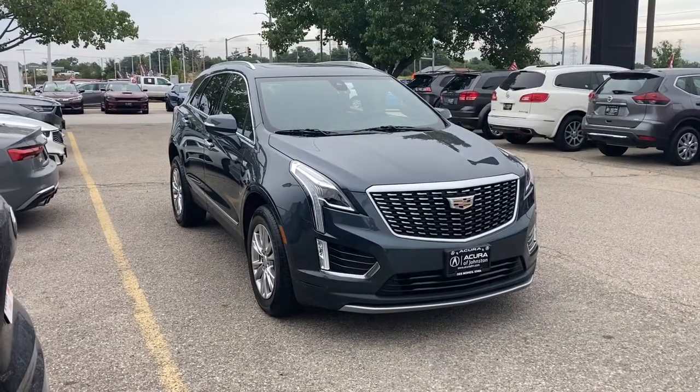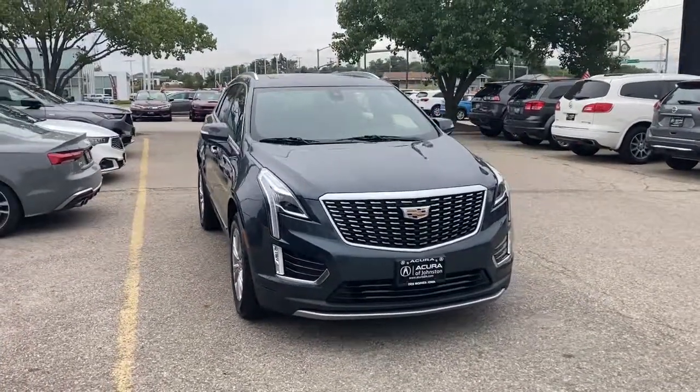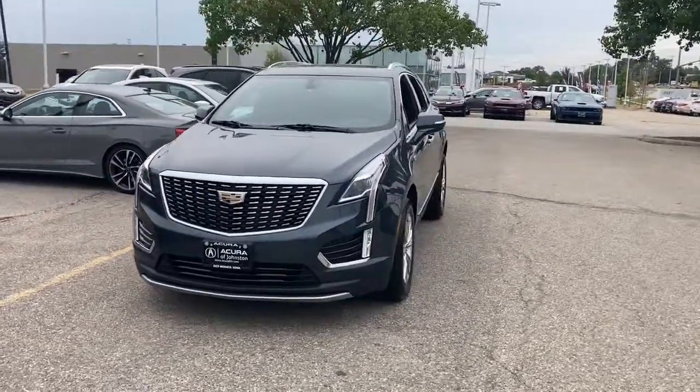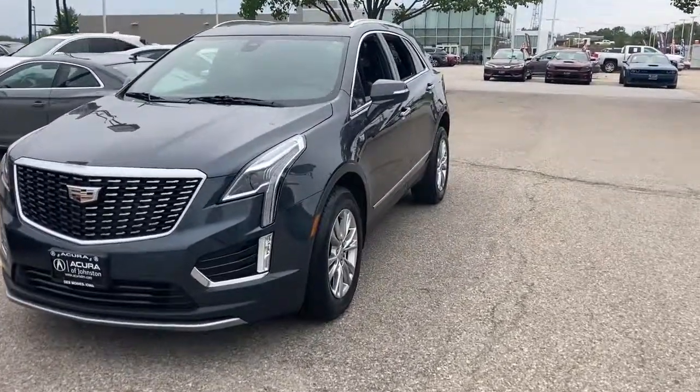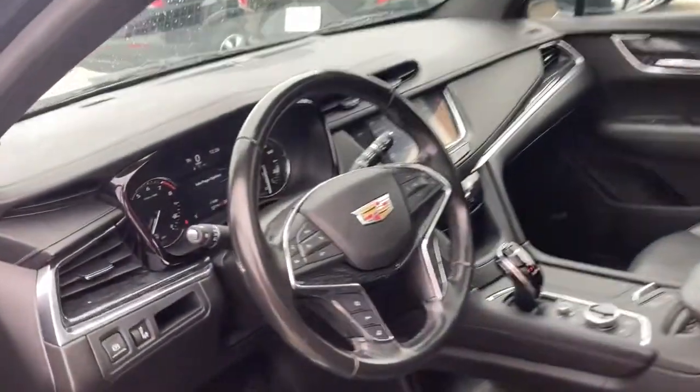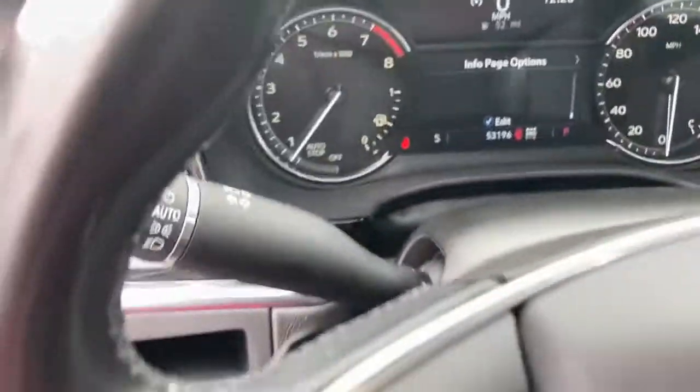This could be the car for you. The 2020 Cadillac XT5, with less than 60,000 miles on the odometer, this vehicle stands out from the rest. The Cadillac XT5, the refined luxury crossover that's designed to meet any challenge the road has in store while keeping you safe and connected.